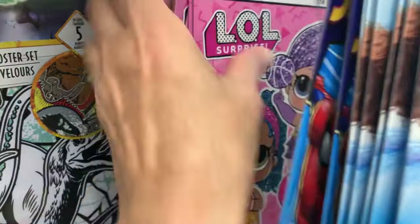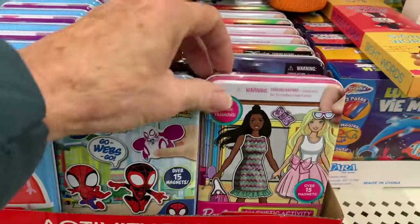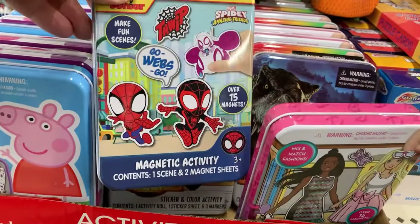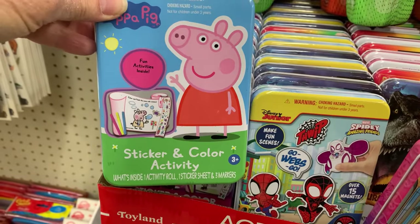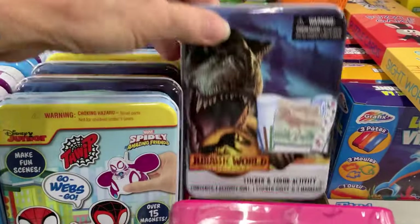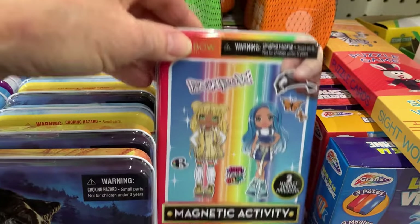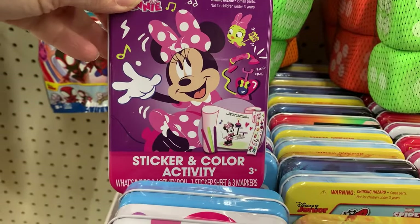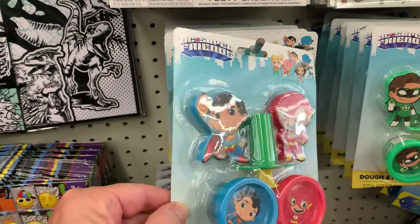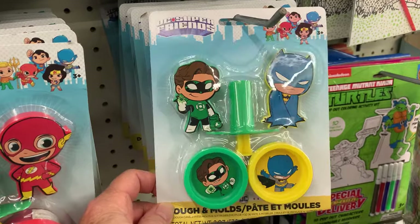I also see LOL here, but I'm not sure if that's new or not. They've restocked their activity tins — some are magnetic paper dolls and some are sticker and color activity. That Spidey looks new. This is a repeat of Barbie. We have Jurassic World. Rainbow High is new. Minnie Mouse. And we have some new dough and mold sets — Superman and Flash, Green Lantern, and Batman.